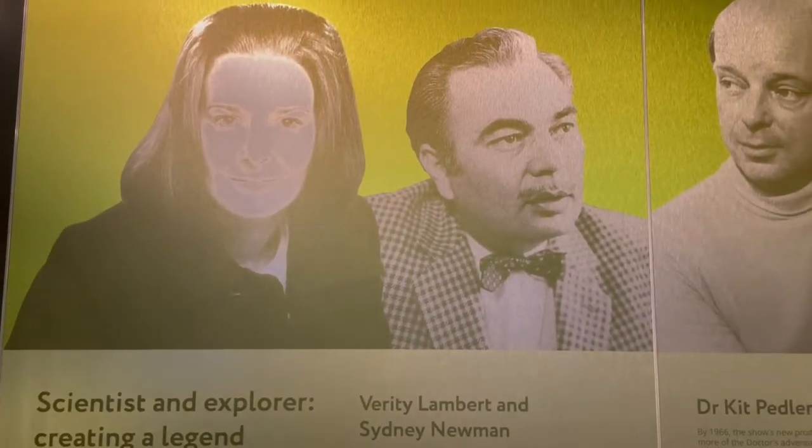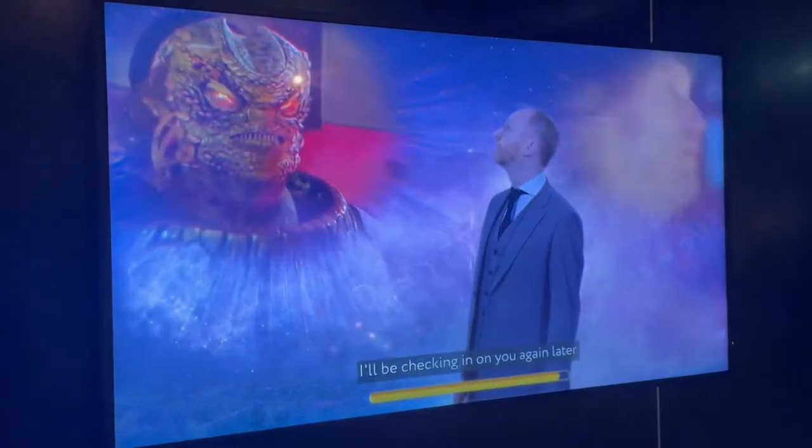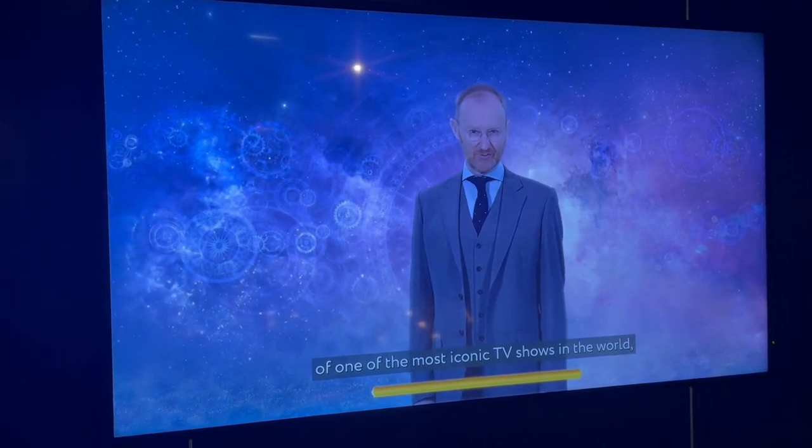Nice to see a wall dedicated to some of the most important people in early Doctor Who, including Verity Lambert, Sidney Newman, Kip Hedler, and Douglas Adams. Mark Gatiss gave you a bit of an introduction as you came in.